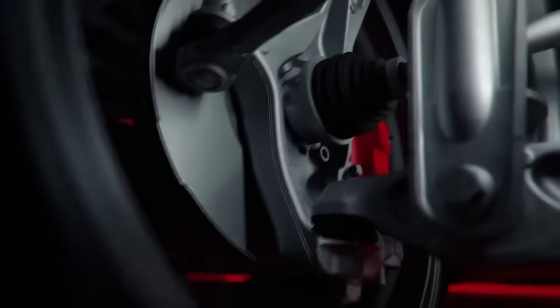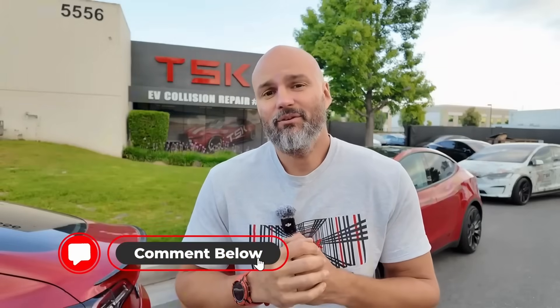If this information saves you from a costly mistake, share it with your Tesla-owning friends — they've probably heard some harmful myths too. Subscribe to our channel to get trusted EV insights based on real service experience and official recommendations. In the next video, I'll bust more Tesla myths that cost owners money. Comment below with any expert advice about Tesla that makes you skeptical.